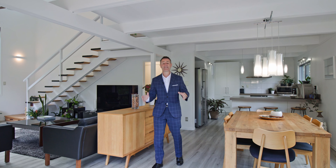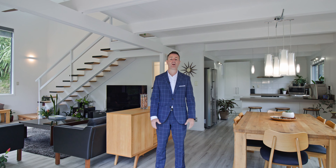It's not often you find a stunning architecturally designed home in Queenstown with the added benefit of an income. Well, we've got one for you right here.